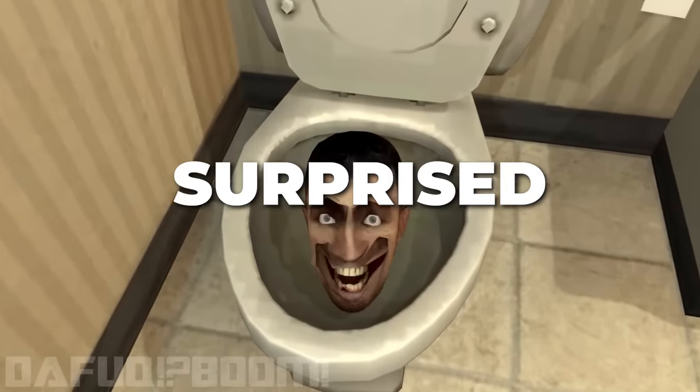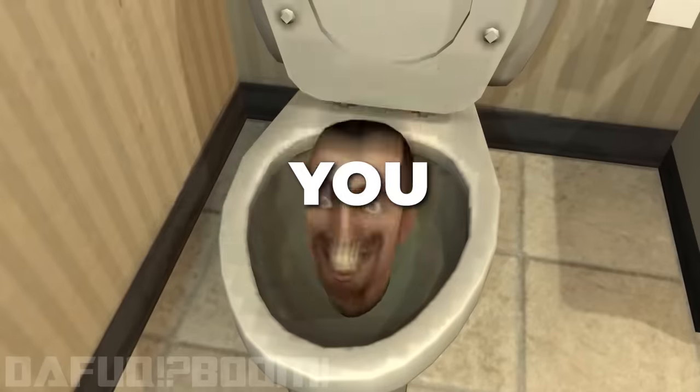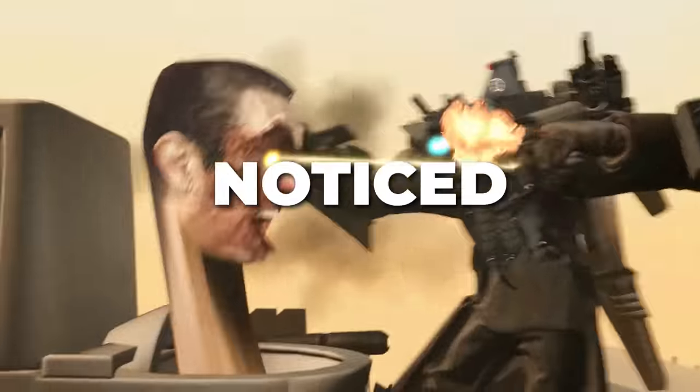Hi everyone! You will be surprised after this video, I promise you. I noticed something that no one else noticed before.